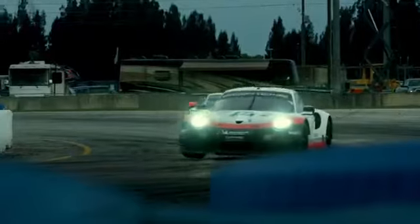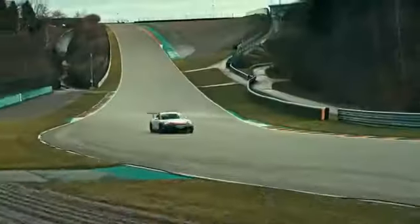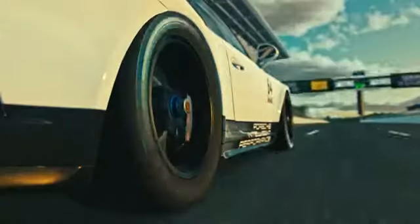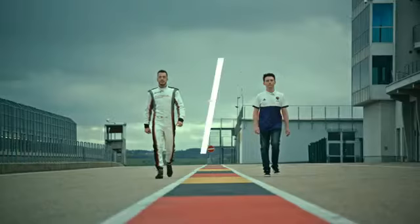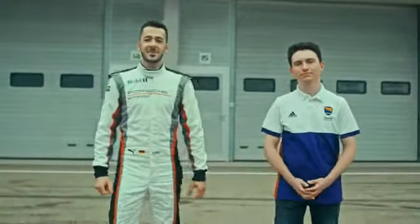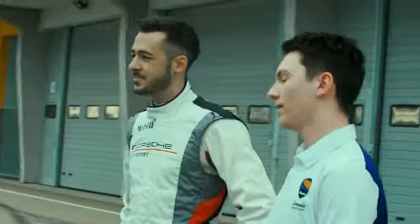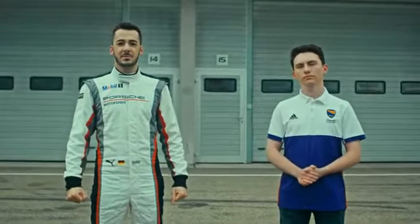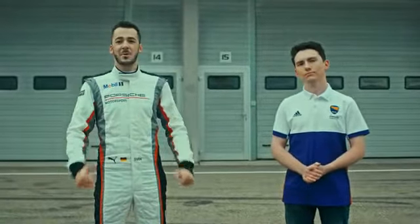Welcome to the track! Today we blur the lines between reality and virtual reality as we take a closer look at five common facts of race drivers and their digital counterparts. Gentlemen, start your engines! Hi guys, I'm Sven Müller, I'm a Porsche factory driver. And I'm Joshua Rogers, sim racer and winner of the Porsche Race Sports Sim Cup. Today we're going to show you our top five shared facts between sim racing and real racing.